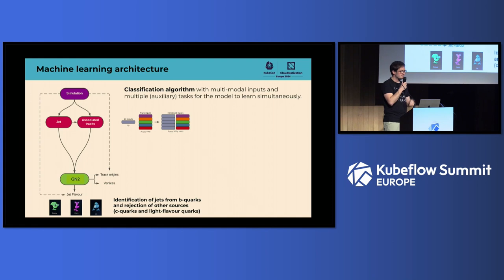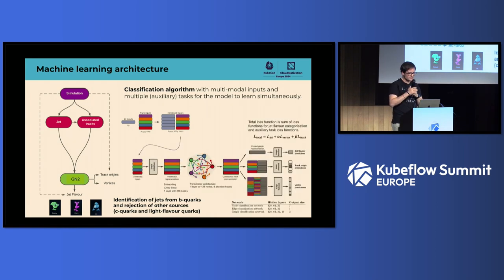We combine jet properties with up to 40 low-level tracks per jet for categorization. After initializing everything in an embedding with deep sets, we go into the transformer architecture. The model outputs three values — high for a beauty quark (B-jet), a charm quark, or a light flavor quark — so it's a signal-versus-background discrimination problem. We also have auxiliary tasks in the loss function that help classify individual tracks' origins and identify which tracks come from a common decay vertex — the primary vertex and the special secondary vertex characteristic of B quarks.